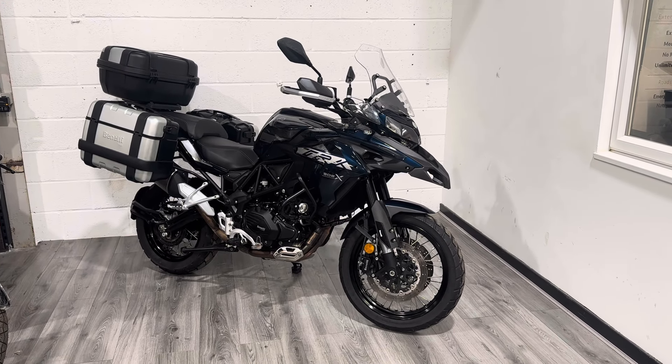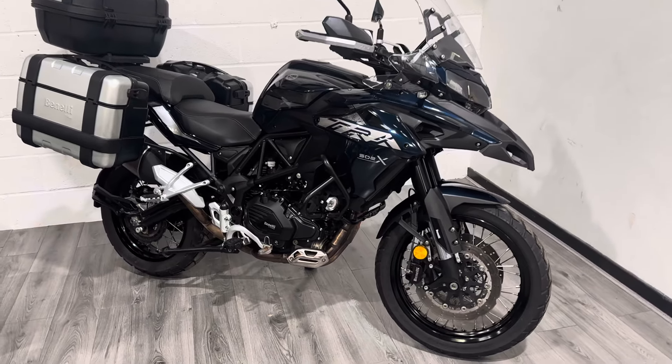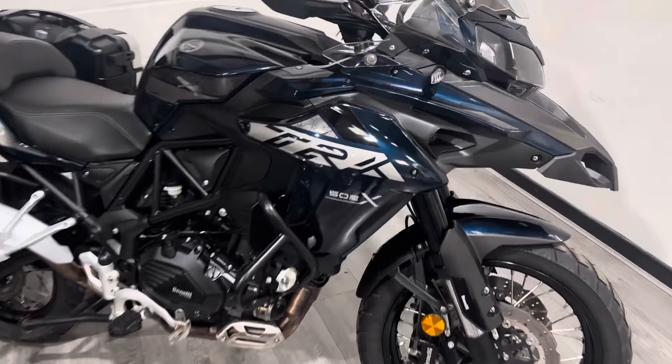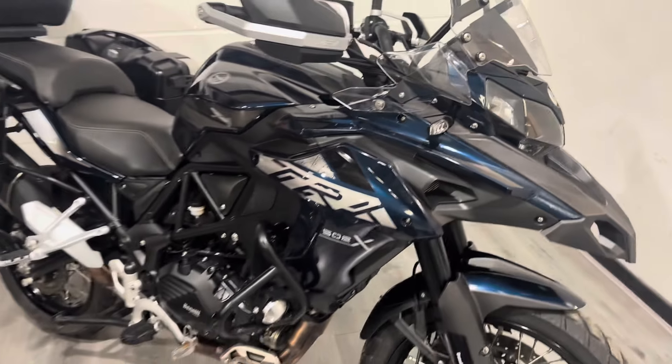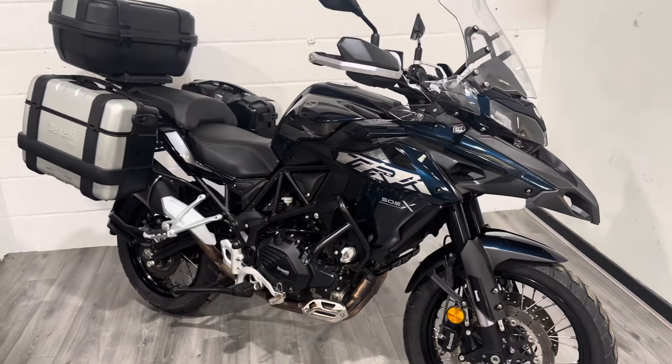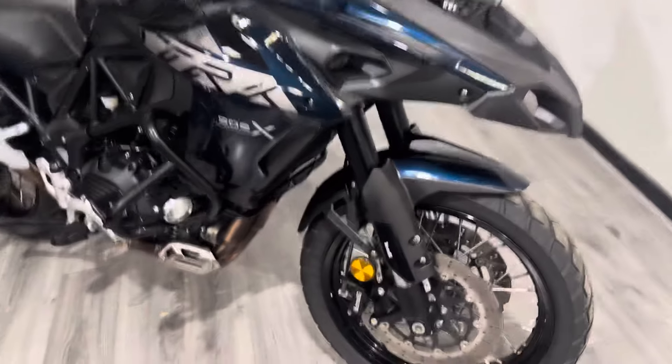Hello, welcome to the Bike Century. My name is Darren. Today I'm going to show you around this Benelli TRK 502X in a lovely deep blue color. This is 47 brake horsepower, so you can ride it on an A2 license. It's got all the luggage and stuff as well — I'll point out things as I go around.